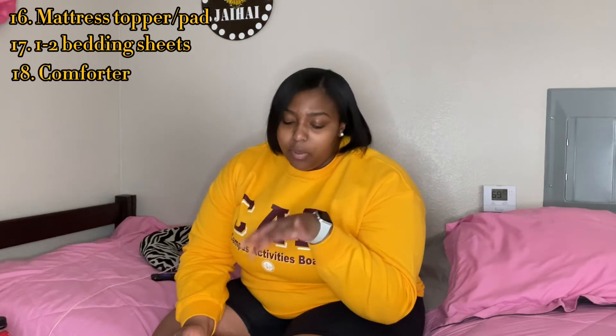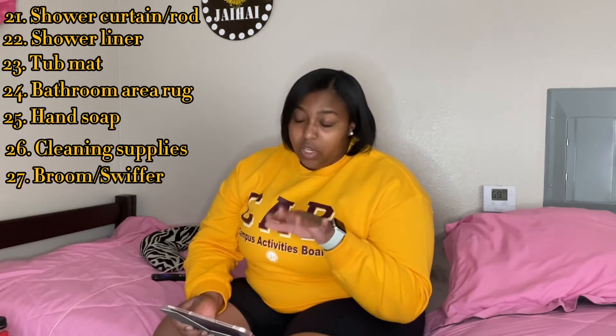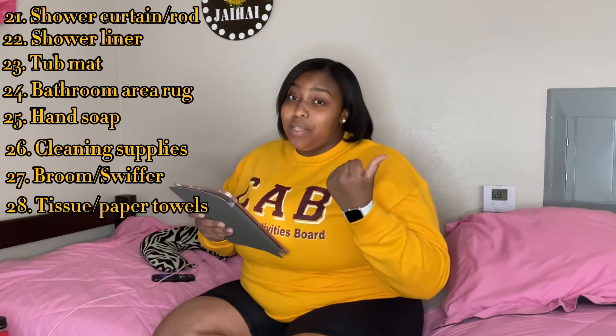For your closet, most definitely hangers — and don't bring all your clothes to campus. For your bathroom area: a shower curtain, maybe a shower rod, shower liner, a tub mat, little rugs to go around the toilet or in front of your tub, hand soap, cleaning supplies, and a broom or Swiffer. Don't bring the old school mop — get a Swiffer, much easier. Also tissue and paper towels.